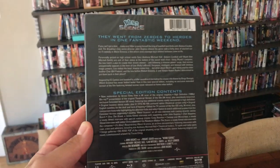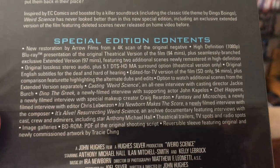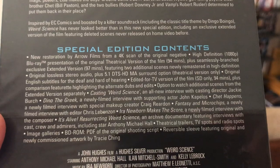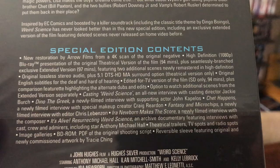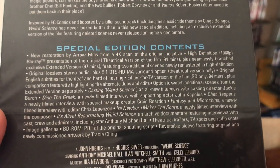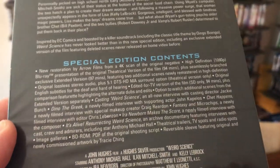Let's look at the back here. This one looks pretty loaded with features. First off, we're going to see that it's a new restoration — a 4K scan from the original negative, so that's going to look great. It has the original theatrical version and the extended version, which is exclusive to this release. So you can see both versions on this disc, and it has those two additional scenes that are newly remastered. That's a reason alone to get this.